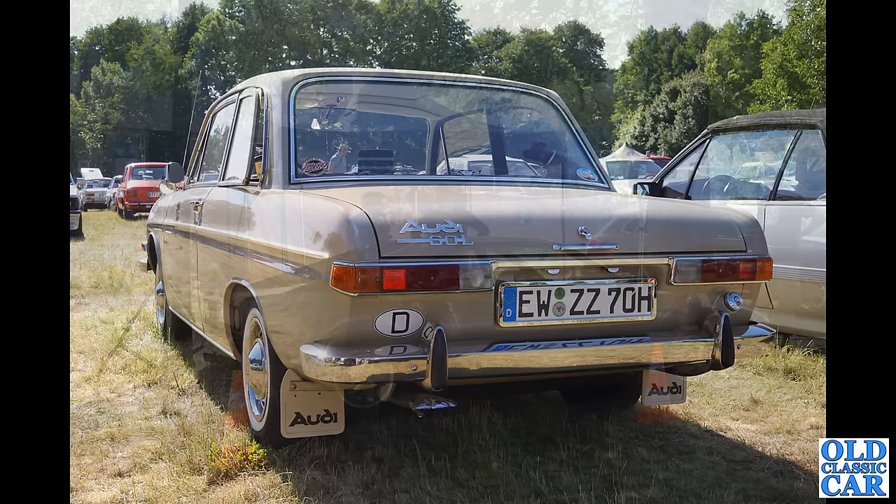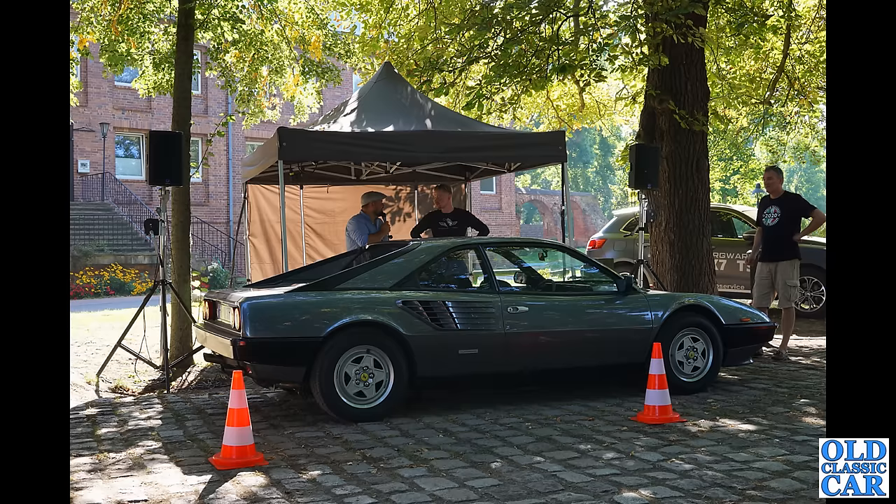We have a Ferrari — this is a Ferrari Mondial, a mid-engined V8 car. These were introduced in about 1980 and produced through to 1993.